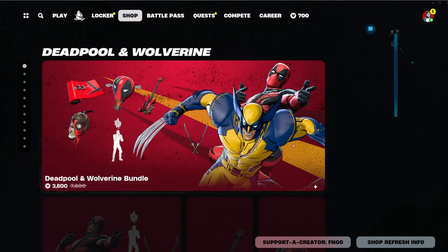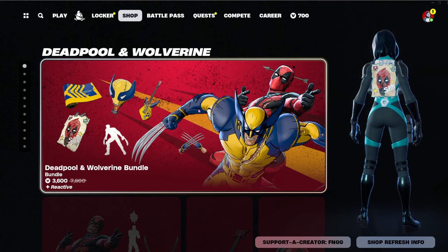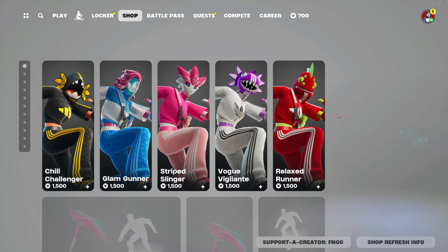So they're both 2000, and it's just these two. But if you want everything, it's 3600 — pretty good deal. I might consider getting that. Adidas is still here.